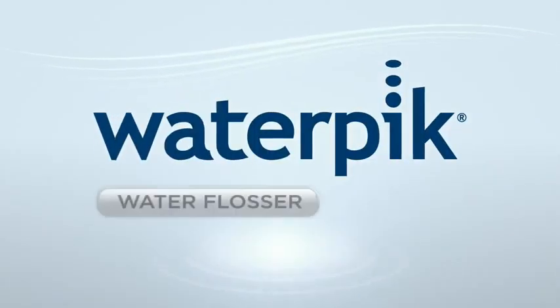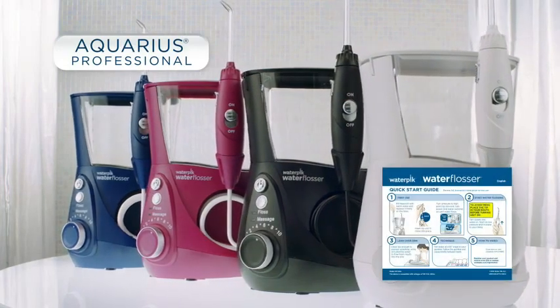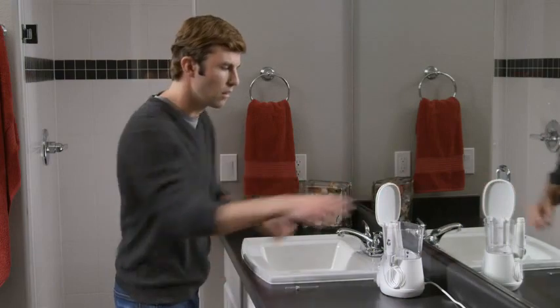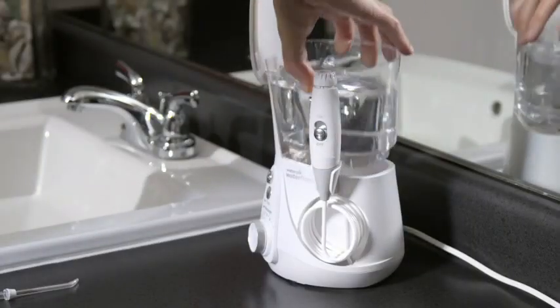The Waterpik Water Flosser is the easy and more effective way to floss. Before using your new Aquarius Water Flosser, please read the Quick Start Guide and Instruction Manual. To get started, remove the reservoir from the base of the unit, fill the reservoir with warm water, and place it firmly back on the base.